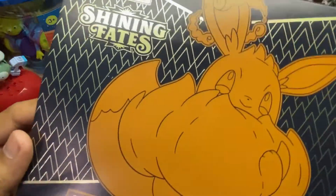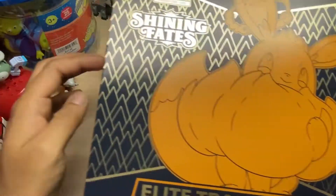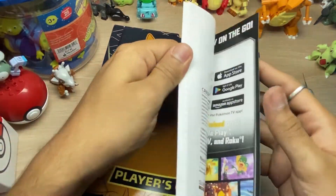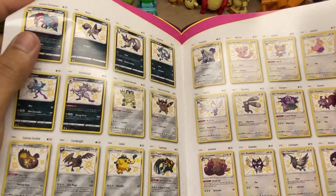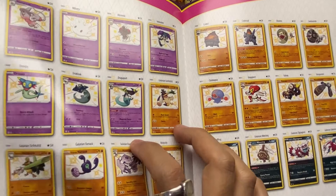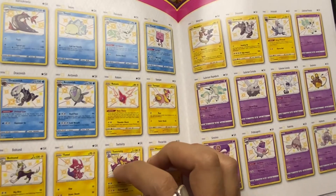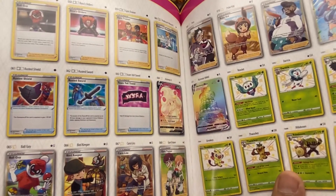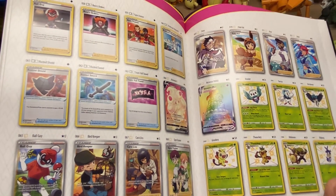Look at that Eevee Gigantamax on the box with the fluffy fur! Inside there's what looks like a catalog - yep, look at all the shiny Pokemon from the Shiny Vault. Oh my god, it's a lot of shinies, a lot of options you can get here. This is one of my favorites, I really want to get this one. I honestly love Shining Fates just for the fact that there are so many shiny Pokemon.